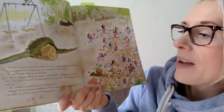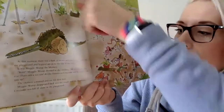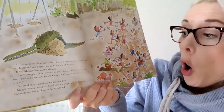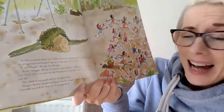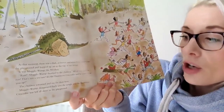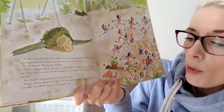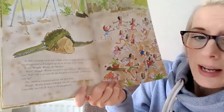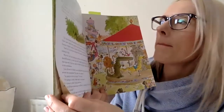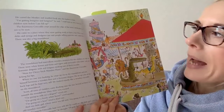At that moment, there was a flash of brown and something jumped into the playground and hopped up onto one of the swings. It was Mugglewump the monkey. Run! Mugglewump shouted to the children. All of you, run, run, run! That's not a seesaw. It's the enormous crocodile and he wants to eat you up. The children screamed and ran for their lives. Mugglewump disappeared back into the jungle and the enormous crocodile was left all alone in the playground. Oh dear. Serves him right though, doesn't it? He cursed the monkey and waddled back into the bushes to hide.